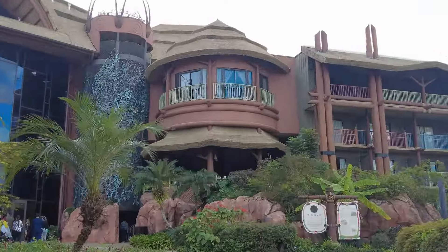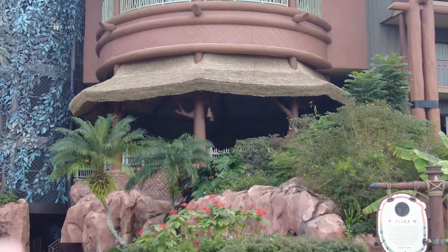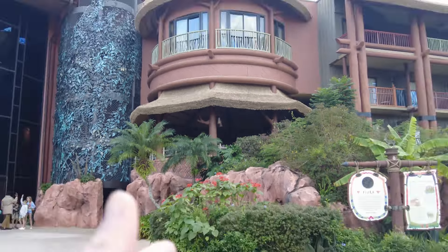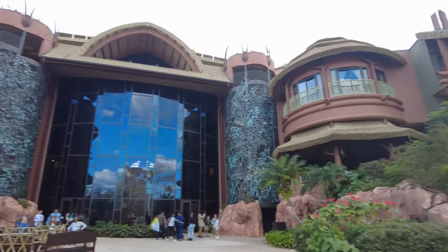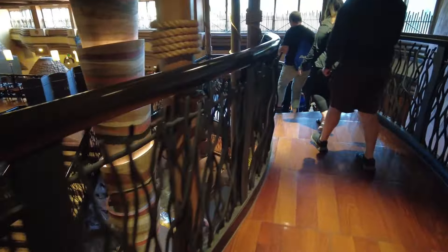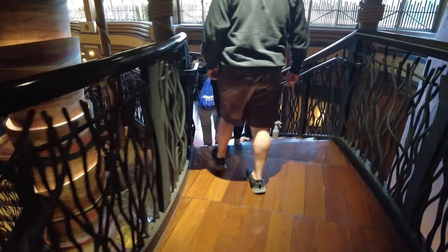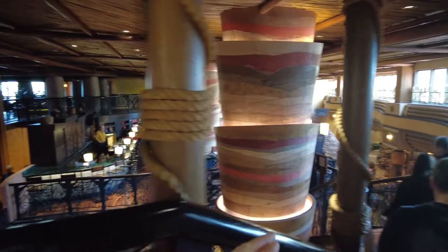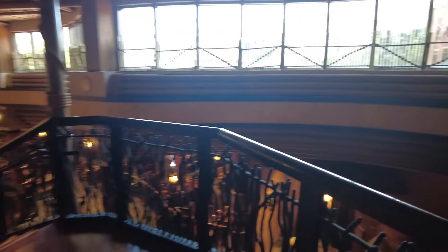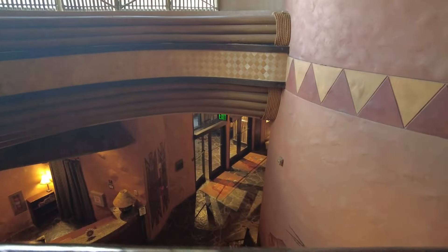We're going to go walk around the pool area here because that's where the rest of the animals are. This one also has elevated viewing platforms, but we're not going to go up there this time - we got a great view from where we were, but there's one here and one over there if you need it. To get to the other savannahs by the pool we're going to head down these stairs. That is the Victoria Falls Lounge. Boma is right ahead of us and we're going to go down and out those doors.